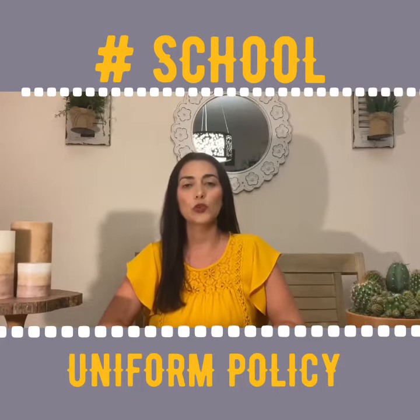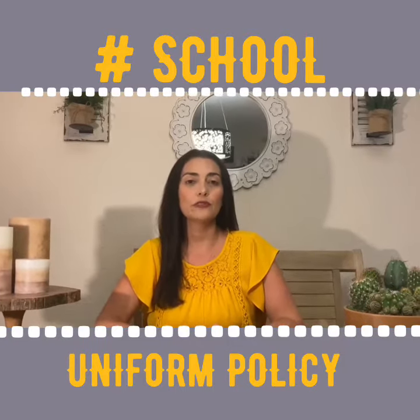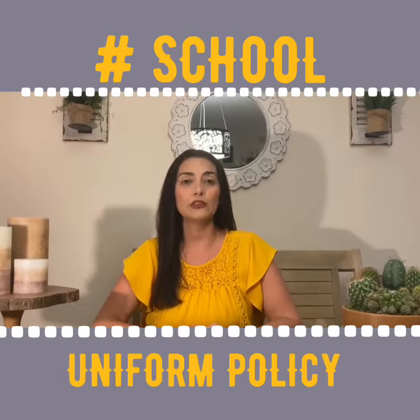You may wear khaki pants or shorts, navy blue pants or shorts, or denim jeans or shorts, but all shorts need to be knee length. All denim must be free of rips, tears, or holes.